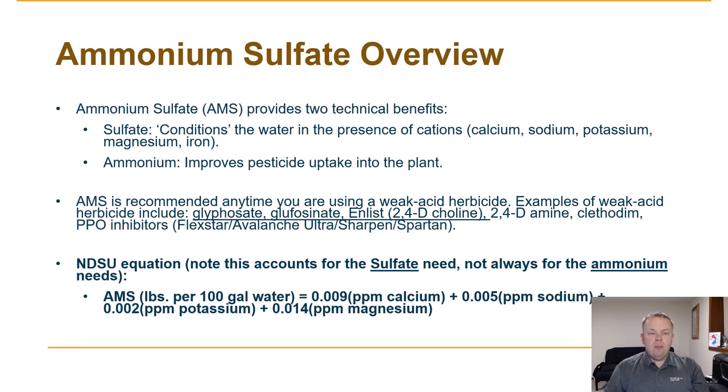It's important to remember that AMS is recommended anytime you're putting a weak acid herbicide into the spray tank. Examples of weak acid herbicides can include glyphosate, glufosinate, 2,4-D, clethodim, and PPO inhibitors. So there are a lot of products on the market today that will directly benefit from putting AMS in the spray tank, and that's part of the reason why we use the base ingredient AMS in Class Act NG.